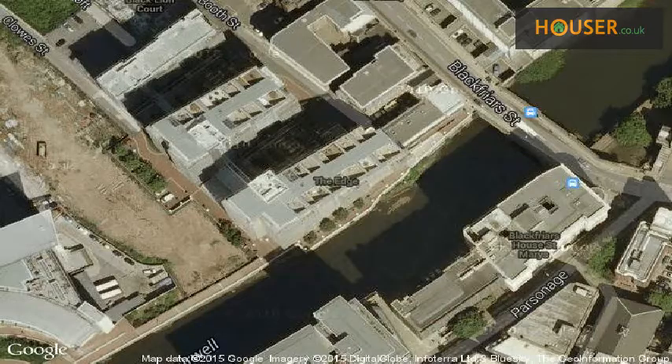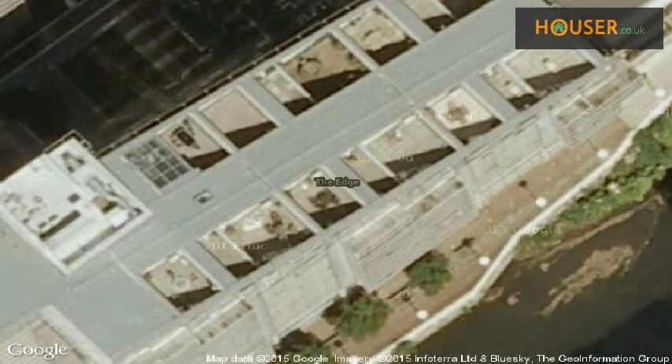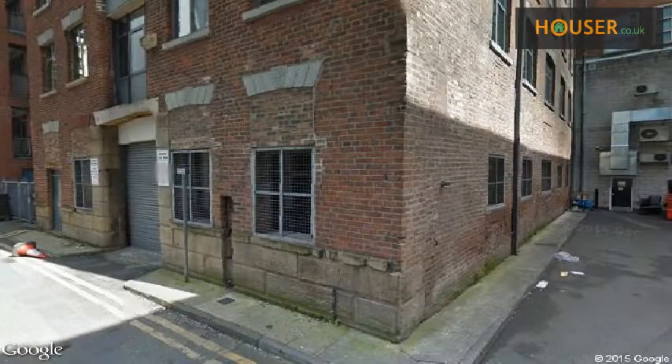View this property on map. Explore this property's neighborhood.